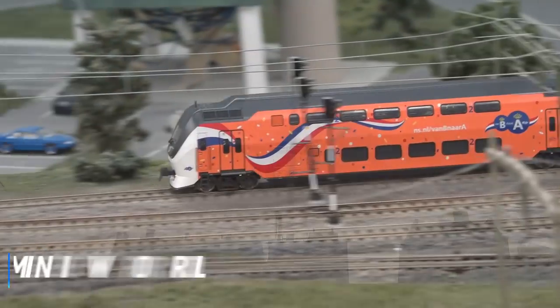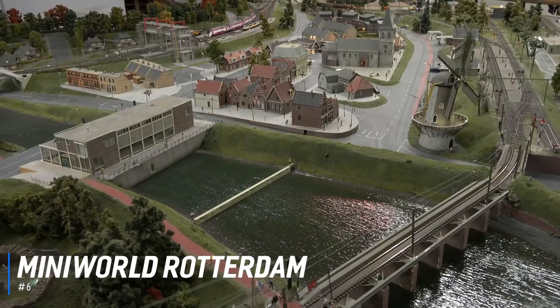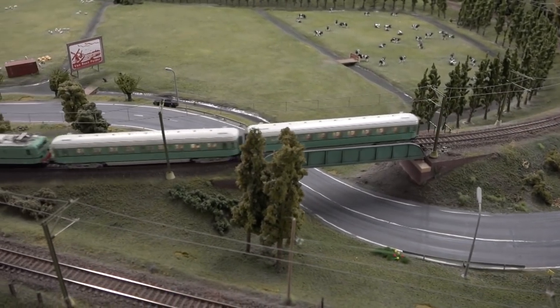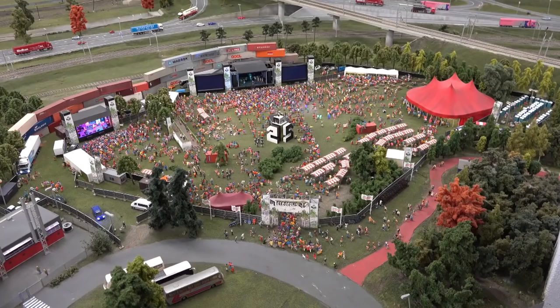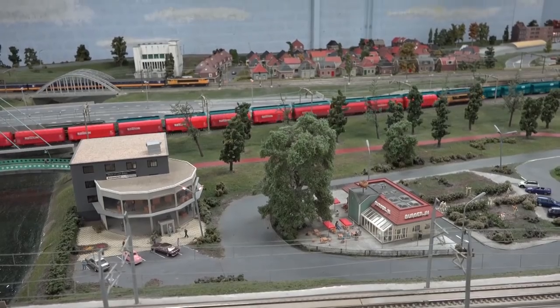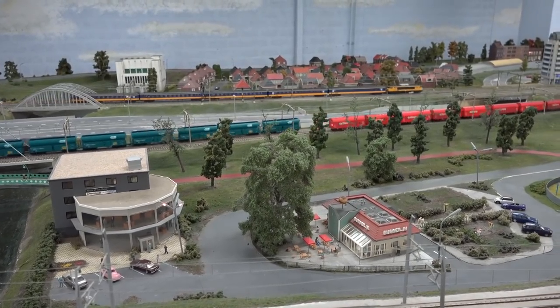At number 6 is Mini World Rotterdam. Mini World Rotterdam features tiny, intricately detailed versions of Rotterdam's famous buildings. Visitors can see many versions of Rotterdam's central station, the Erasmus Bridge, canals, windmills, pumping stations, and much more. With the lighting changing every 24 minutes to simulate day and night, this is an exciting, unique experience for the whole family.